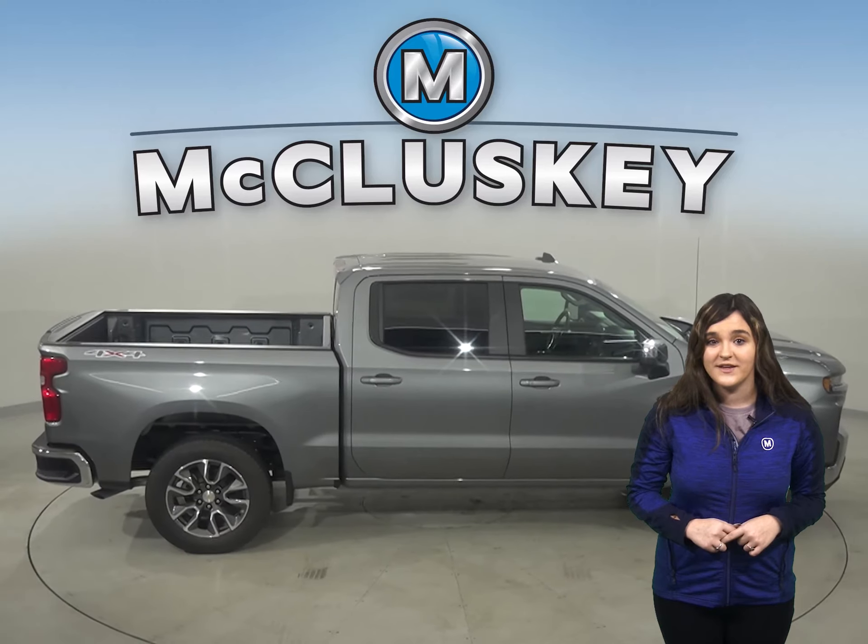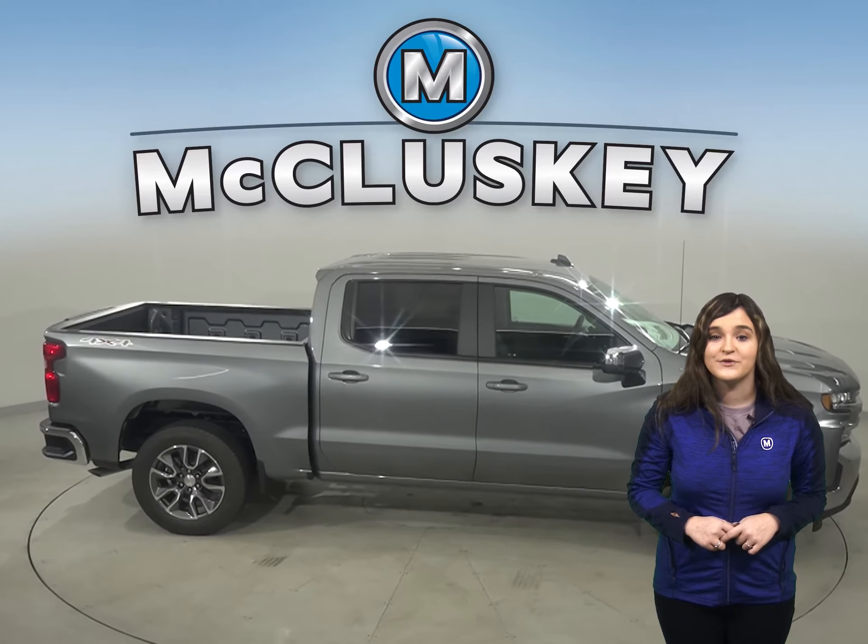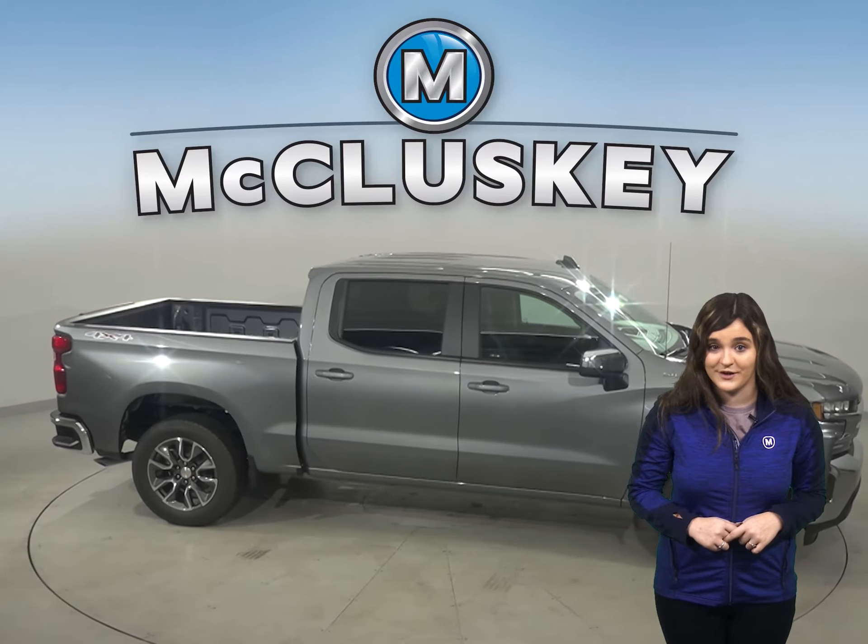For comfort, the Chevrolet Silverado hosts close to four inches more headroom and almost three inches more legroom than the Toyota Tundra.